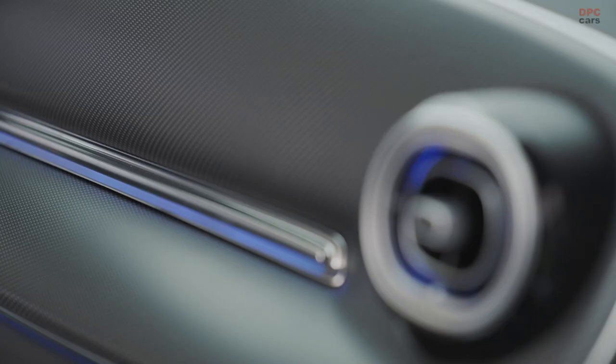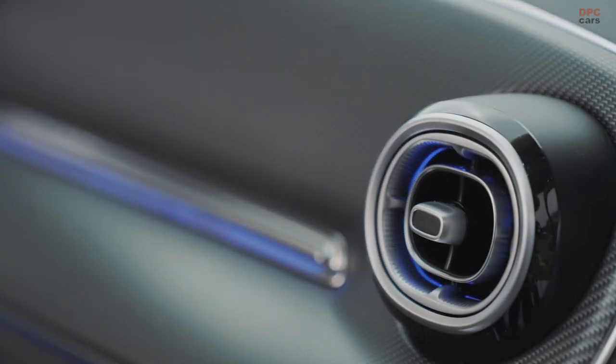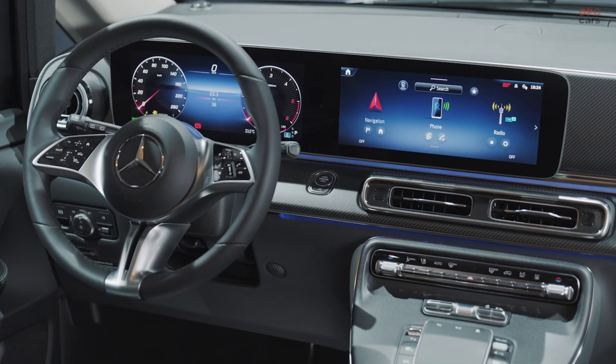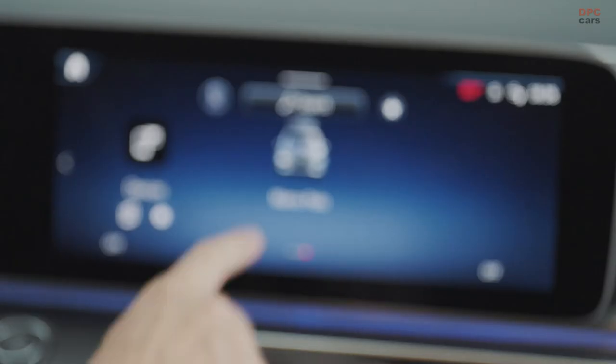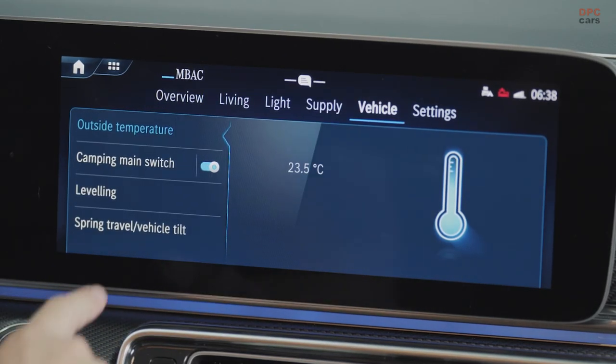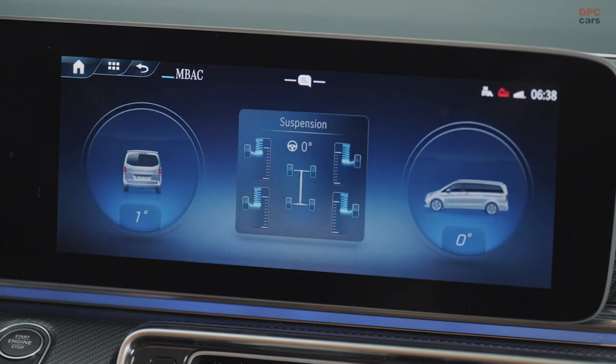Step inside, and all the vans feature the latest MBUX infotainment system. The Vito and eVito come with a 5.5-inch color instrument cluster and a 10.25-inch touchscreen, while the V-Class, V-Class Marco Polo, and EQV take it up a notch with two 12.3-inch displays. An updated center console offers the convenience of an optional wireless charging pad.